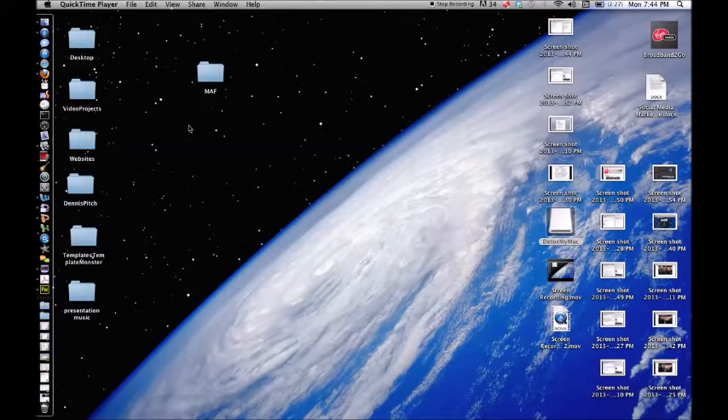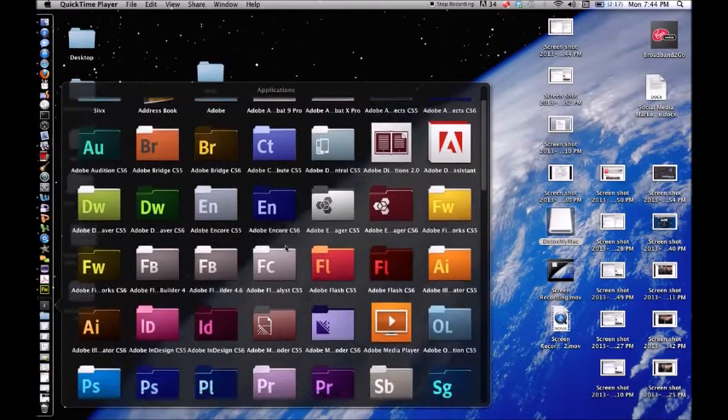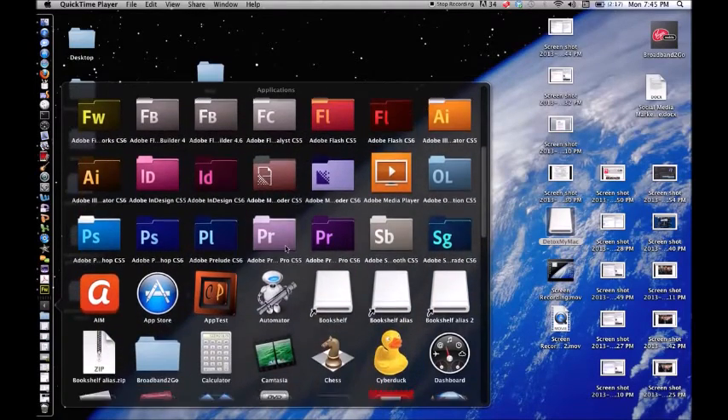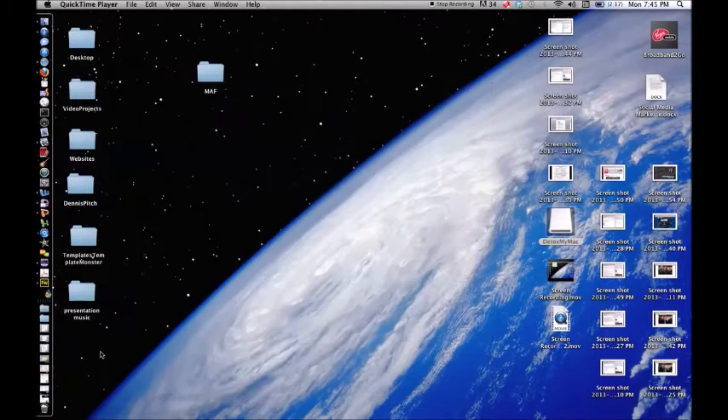My name is Steve and I use a MacBook Pro. I want to show you something I found online that actually really cleans your Mac and speeds it up. I'm a web designer and just finished school — going through school I had a lot of programs and a lot of files, and I needed to start cleaning up my Mac because it started running very, very slow. So I have this program here called Detox My Mac.